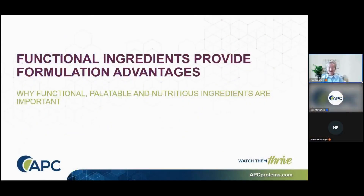Thank you. Appreciate everyone joining the webinar today. I'd like to start off by talking about why functional, palatable, and nutritious ingredients are important.